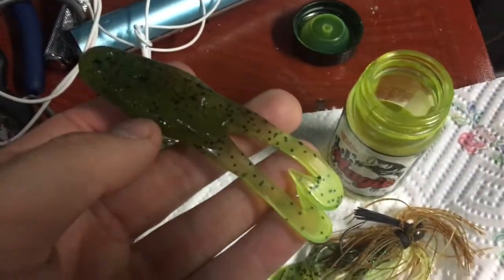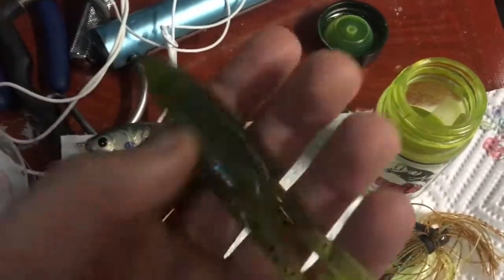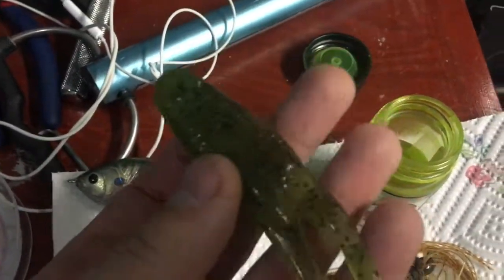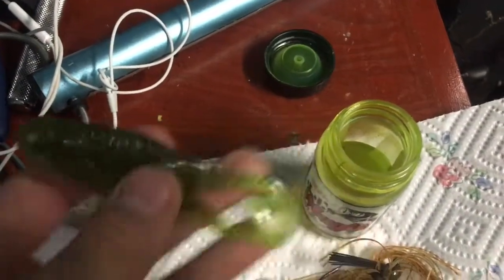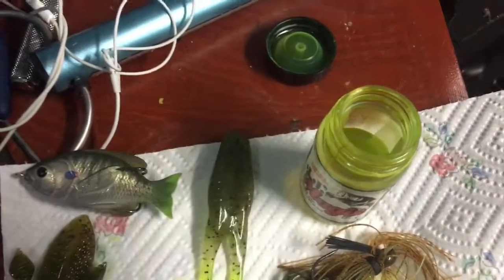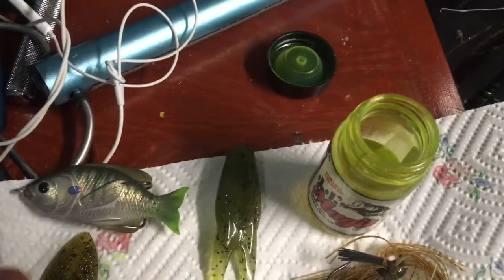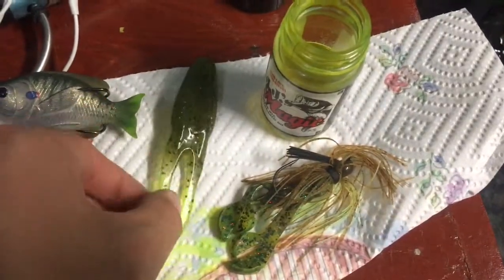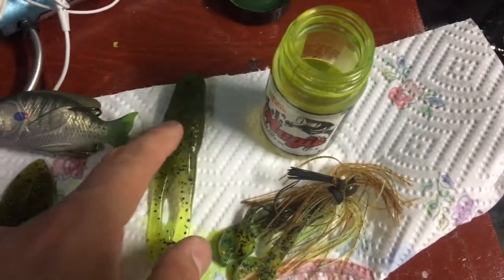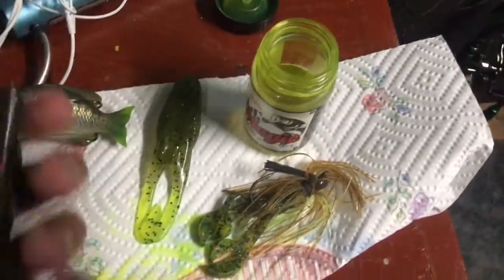Horny toads are another one of my favorite baits — a topwater bait, but you can also reel it under the surface more like a swimbait. A good color is green pumpkin or watermelon with chartreuse tails. If you look at bluegill, their body is darker and more natural, but they have that bright chartreuse tail. I usually stick with a more natural body and then a bright chartreuse tail to match the look.